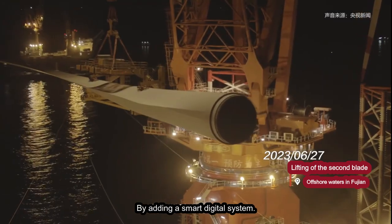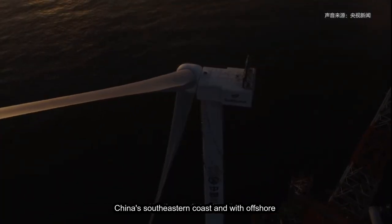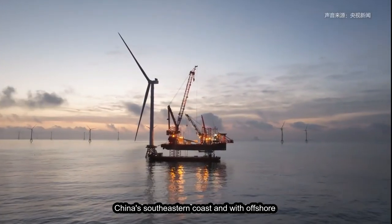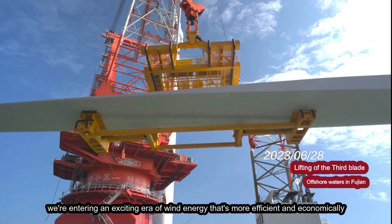By adding a smart digital system, this unit becomes more adaptable to different environments, making it a great fit for China's southeastern coast. With offshore wind turbines now reaching up to 16 megawatts, we're entering an exciting era of wind energy that's more efficient and economically promising.